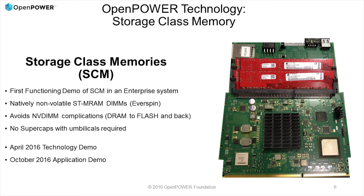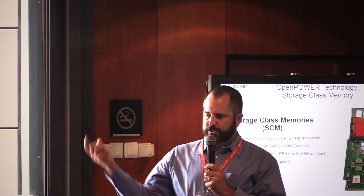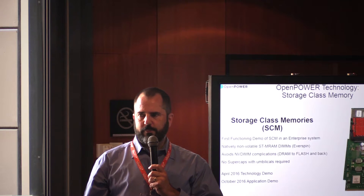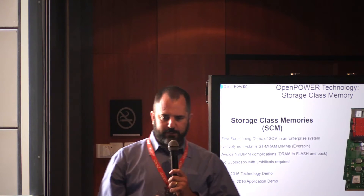In the area of attaching storage class memories, Adam McPadden did a demo in April at the U.S. OpenPower Summit showing Everspin MRAM running in a server slot. We've got a more advanced version of that demo happening here at this event. This is the first real example of a storage class memory in the industry running as system memory in a server publicly. So that's very exciting, and lots more to come.